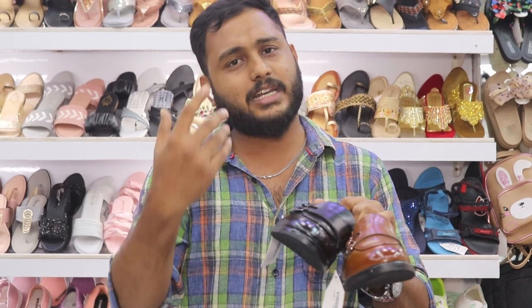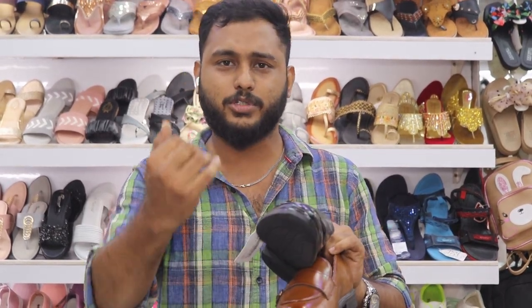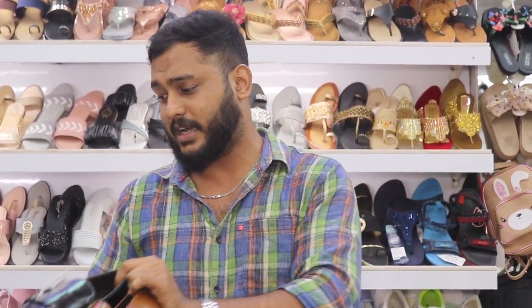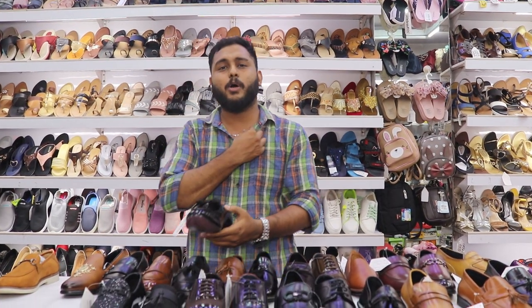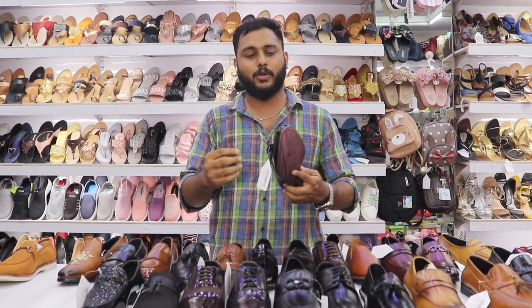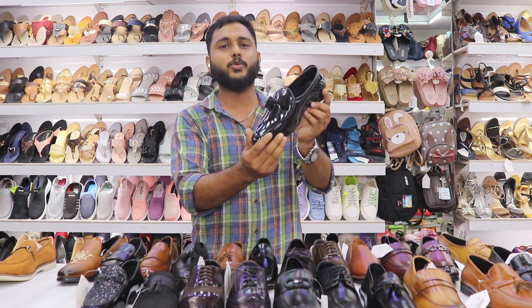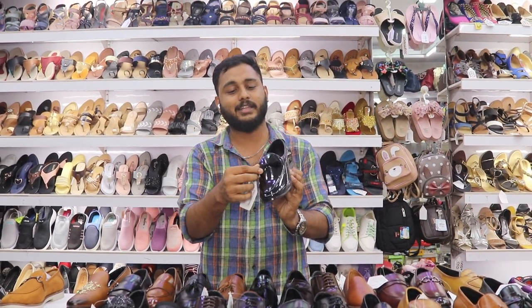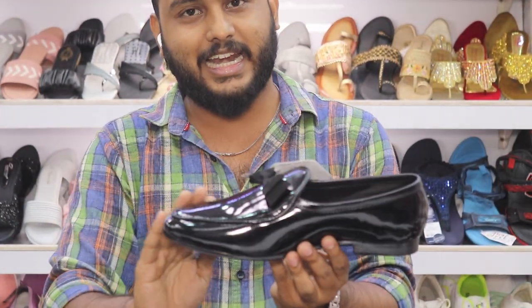Now I am wearing a different style and it looks great. There are different accessories available. You can use it with a penny-type bow. The finish comes in both glossy and matte options.